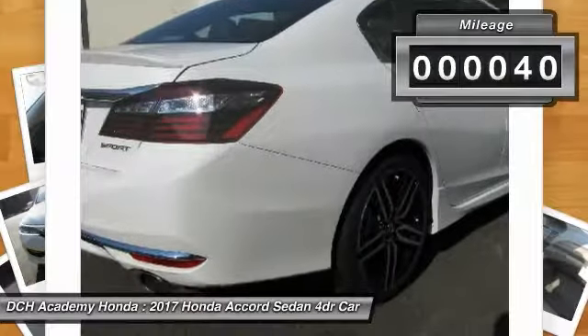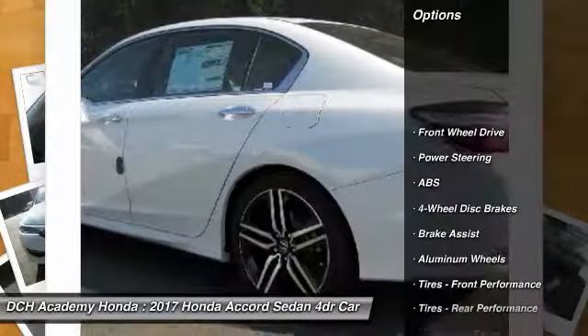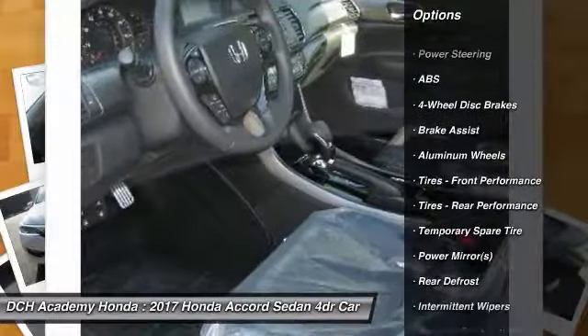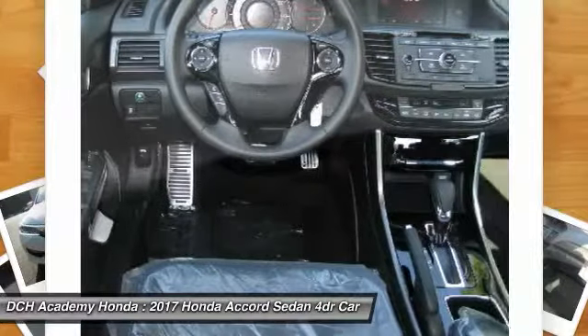This vehicle has less than 100 miles. Here are some of this vehicle's great options: anti-lock braking system, keyless entry, steering wheel audio controls, traction control, stability control.